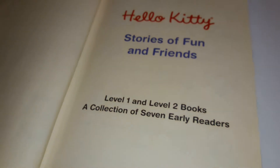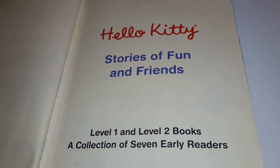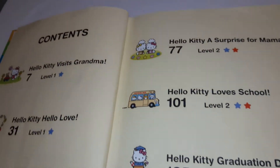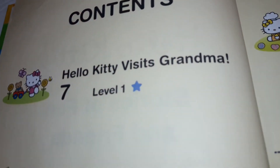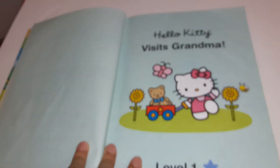All right, let's check out the first story — stories of fun and friends. The first one is Hello Kitty Visits Grandma. It's level one, page seven. Hello Kitty Visits Grandma.